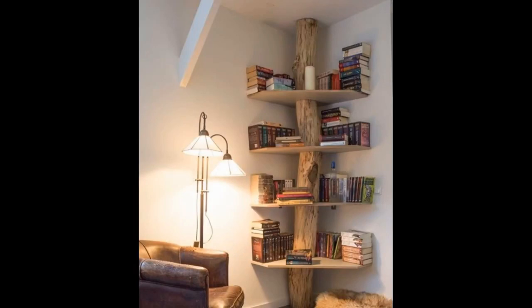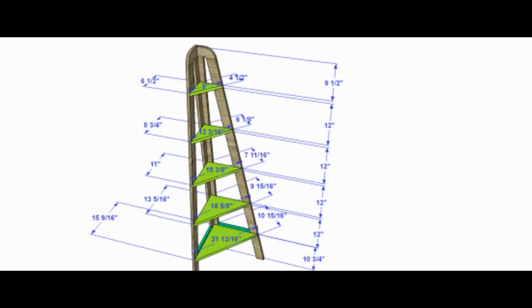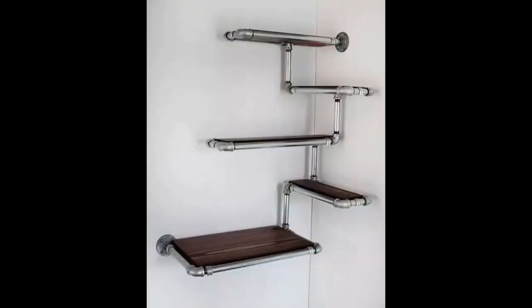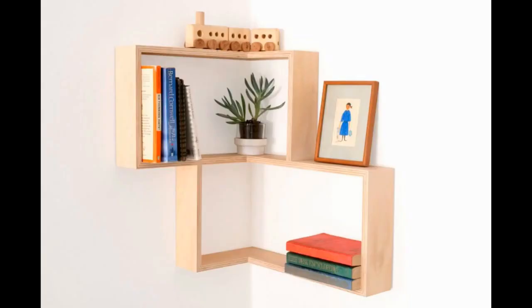Regarding types of corner shelves available in the market, wooden corner shelves are grouped into different grades based on their quality and the type of construction: stock corner shelves, custom corner shelves, semi-custom corner shelves, and ready-to-assemble corner shelves.